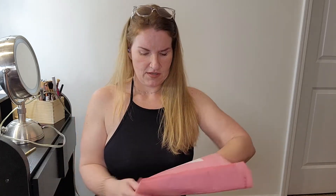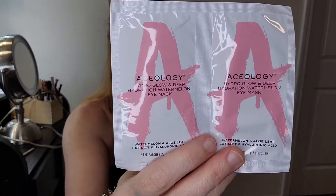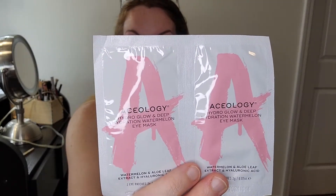Ooh, I'm gonna do this later — Aceology Hydro Glow Deep Hydration Watermelon Eye Mask. I can see that without my glasses because it's big. These are eye masks. Ladies over 35, am I right? Another area where we'll use all the plump we can get. I'm probably a little puffy today because we ate out last night and when I do eat out I get a little puffy.